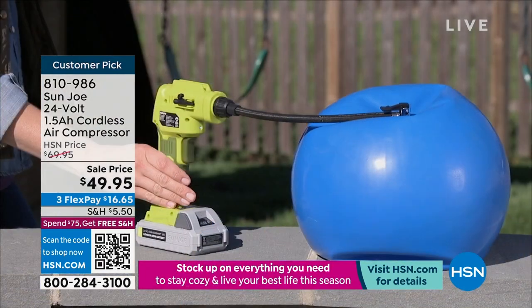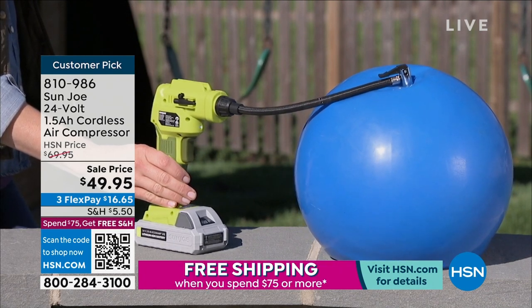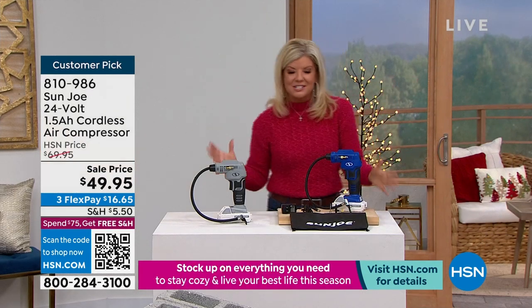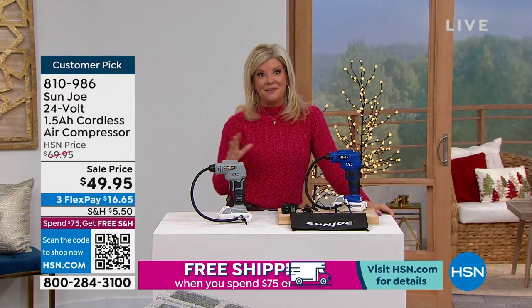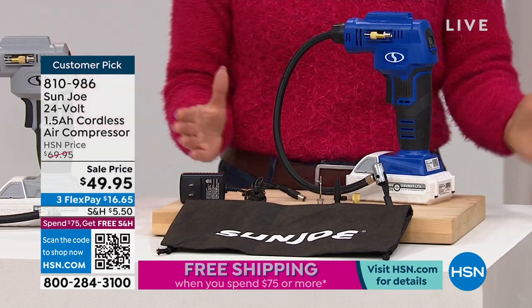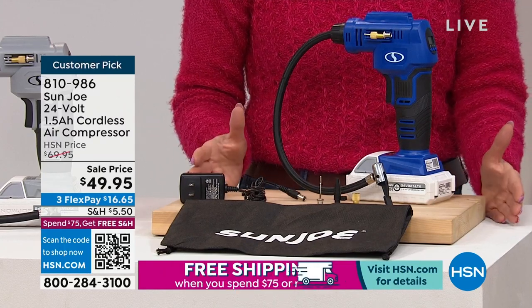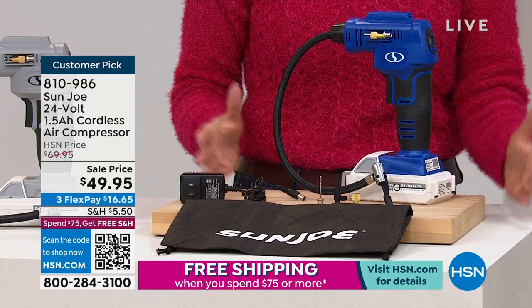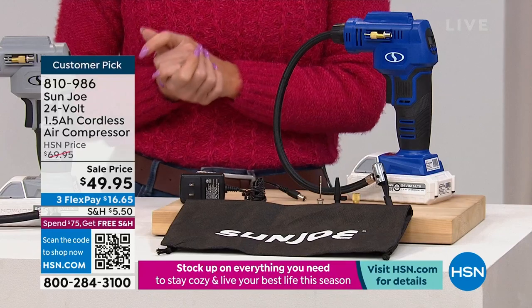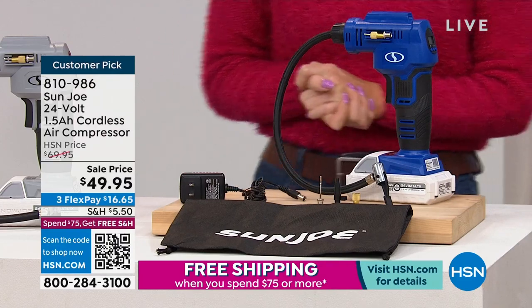It comes with all your accessories to fill up tires, inflatable balls, rafts, bicycle tires — all in a matter of seconds, saving you time and a lot of emotional despair. I had constant issues with flat tires on the side of the road, waiting for service, when I could have just had a compressor like this and inflated my tires instantly. It's a customer pick.